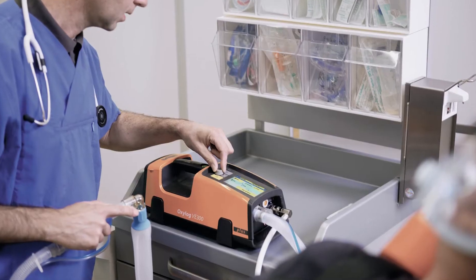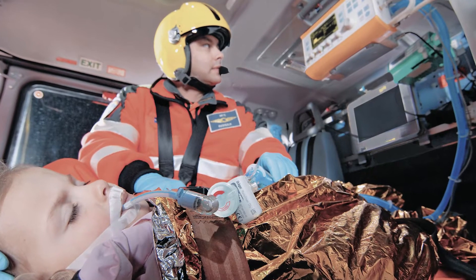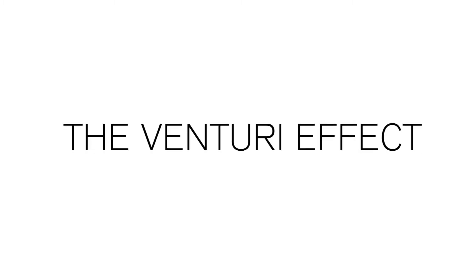Life-saving devices need to be simple and easy to use, quickly ready to operate, durable, and should ensure reliability. And this is where the Venturi effect and our DuraFlow technology comes into play.